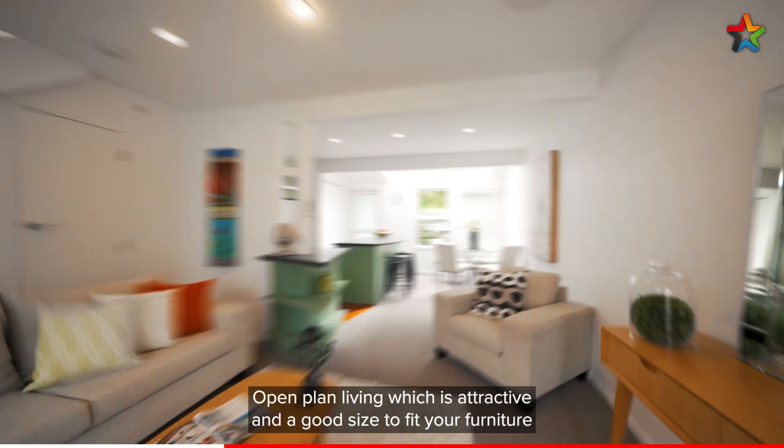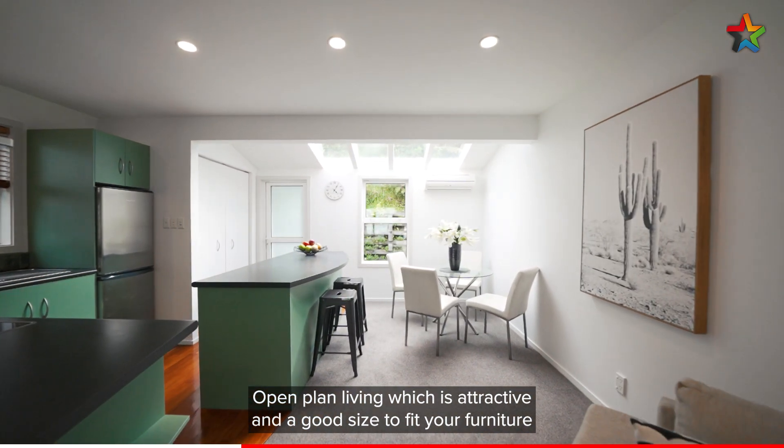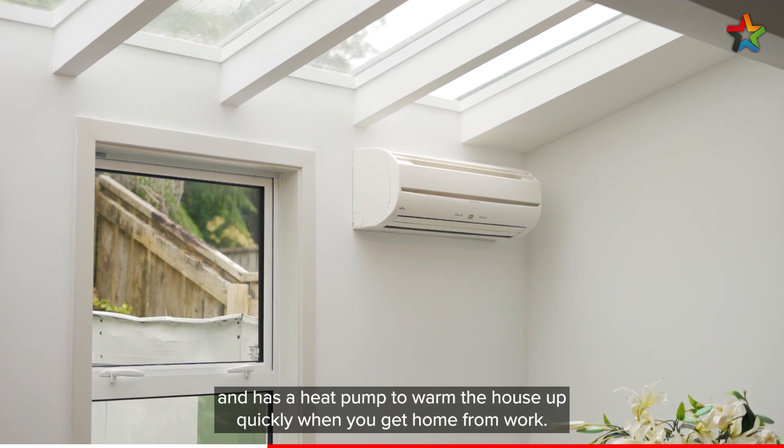Open plan living which is attractive and a good size to fit your furniture, and there is a heat pump to warm the house up quickly when you get home from work.